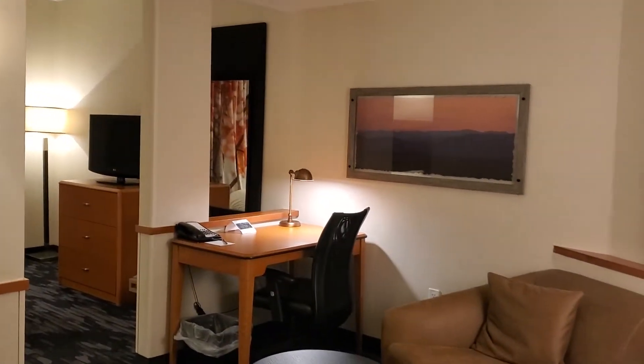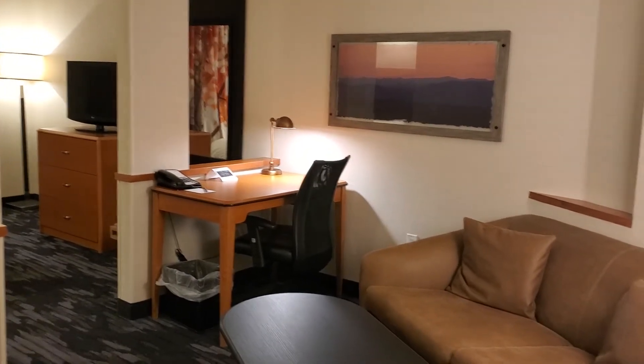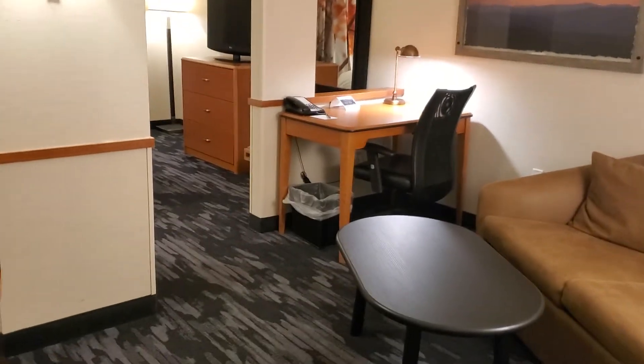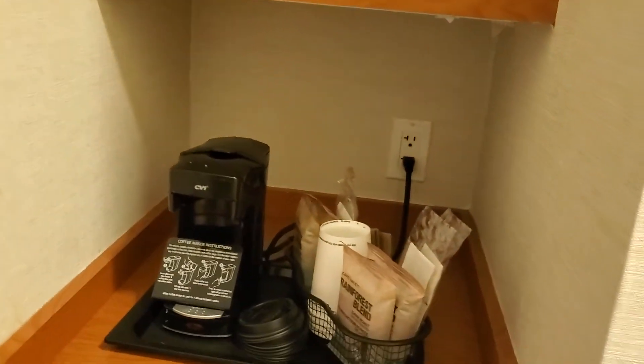This is the Fairfield Inn & Suites Millville Vineland Hotel by Marriott in Millville, New Jersey. This is, I believe, an executive suite — it's extremely spacious.